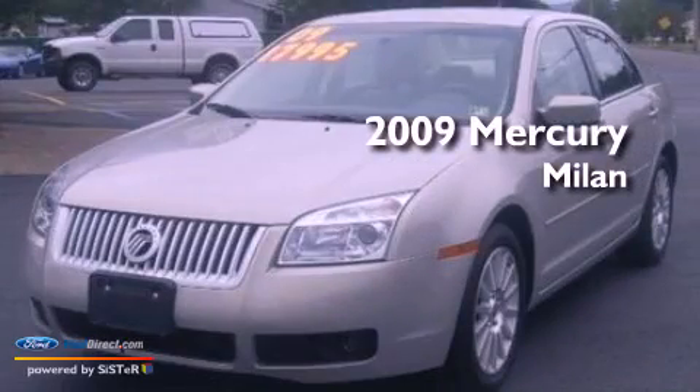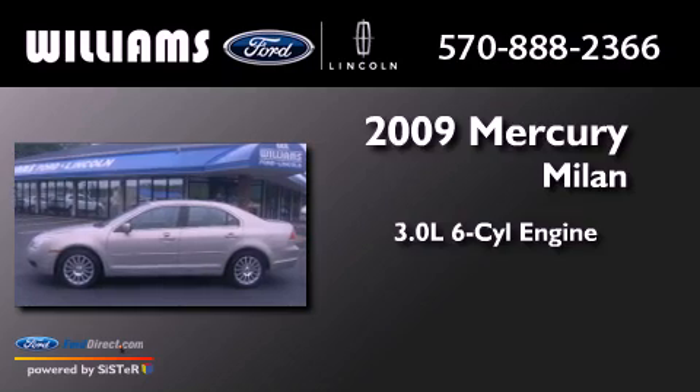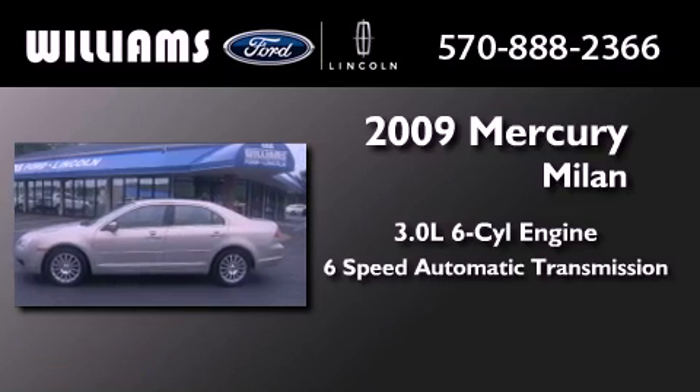This is a 2009 Mercury Milan. It features a 3.0-liter six-cylinder engine and a six-speed automatic transmission.